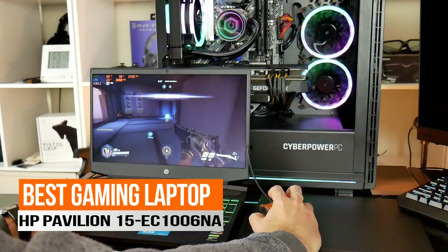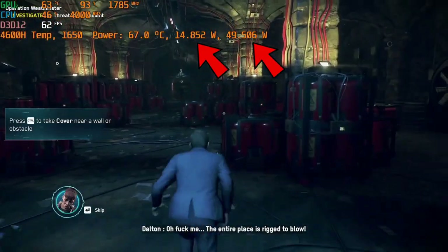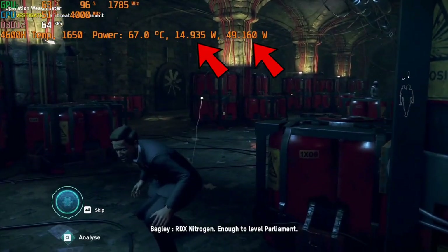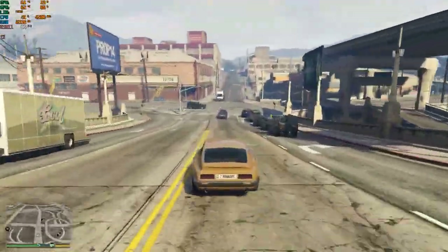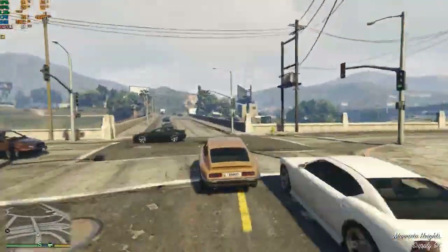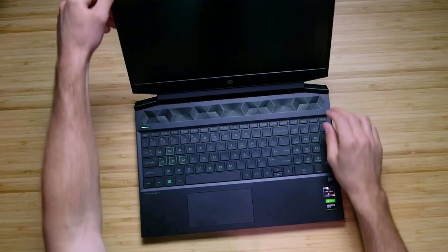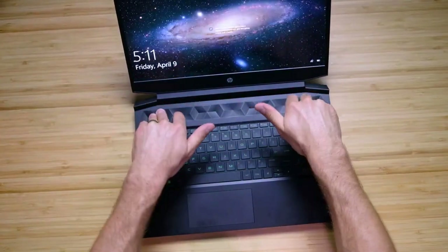Next up, the best gaming laptop, the HP Pavilion 15EC1006NA. As great as the Matebook is, one thing it wasn't designed for is playing powerful video games, and that's where the Pavilion comes in. It's no secret that games like Fortnite and Call of Duty need powerful game-friendly laptops like the 15.6-inch Pavilion to give hardcore gamers an amazing experience. It does this with key features like its dedicated AMD graphics card and Ryzen 4800 processor that makes it far more ideal for gaming than the Matebook.